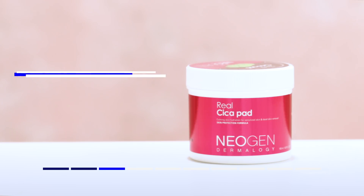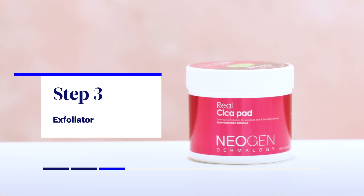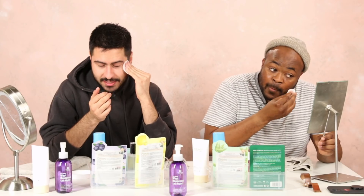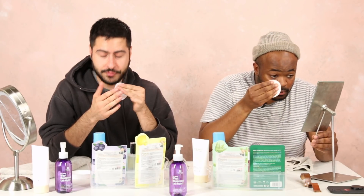Exfoliators remove a layer of dead skin cells so that the products you put on afterwards can do their job much better. My thing with this is that it says it's removing dead cells from my face, but it doesn't feel like it. I need that — I want my exfoliant to drag me, drag me for filth.